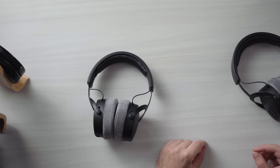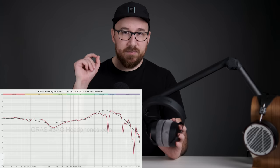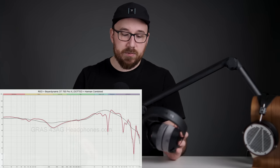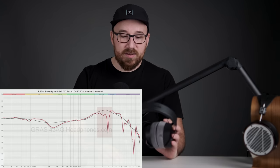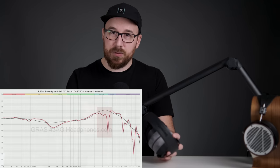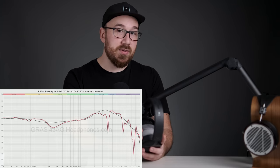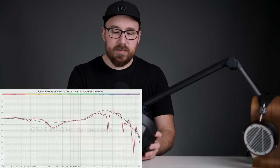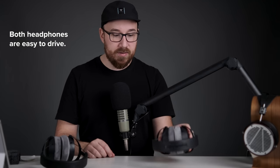I was actually very impressed with the frequency response and tonal balance. The DT700 is what I would consider a good version of a V-shaped tuning — just a very subtle V-shape with a hint of extra bass and a hint of extra treble, but it's all smooth and generally well balanced. There are a few quirks, like very specific narrow high-Q gaps in the upper mids, but it's not something you really hear in any particularly meaningful way. I didn't have any issues with sibilance or fatiguing qualities when listening to vocals or cymbals. The DT700 Pro X has one of the better tunings for closed back headphones, and I was happily surprised with how good the frequency response is — because closed back headphones are kind of tricky to do.